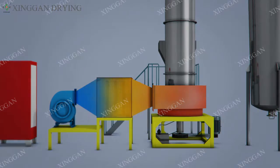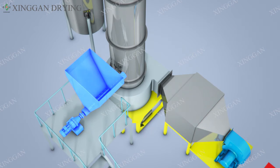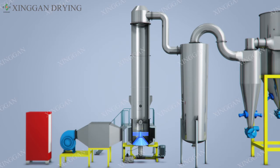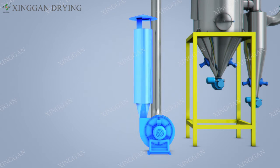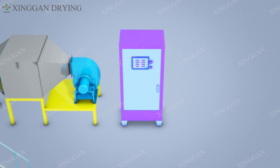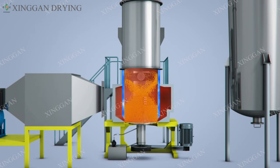Rotary flash dryer composition system. The unit is composed of a heating system, feeding and conveying system, stirring and crushing system, classification system, cyclone separation system, dust removal system, PLC control system, and exhaust system.